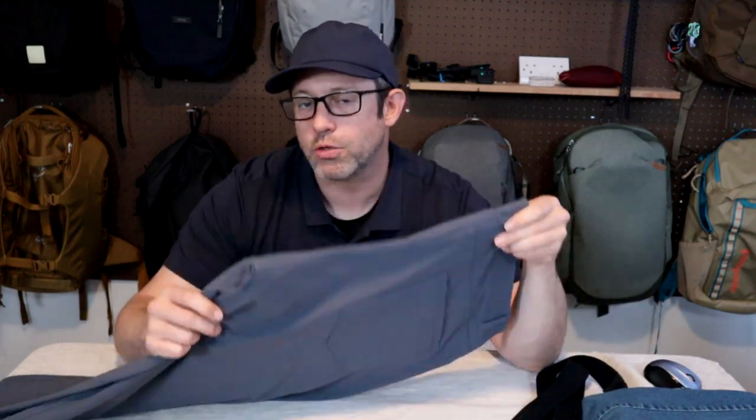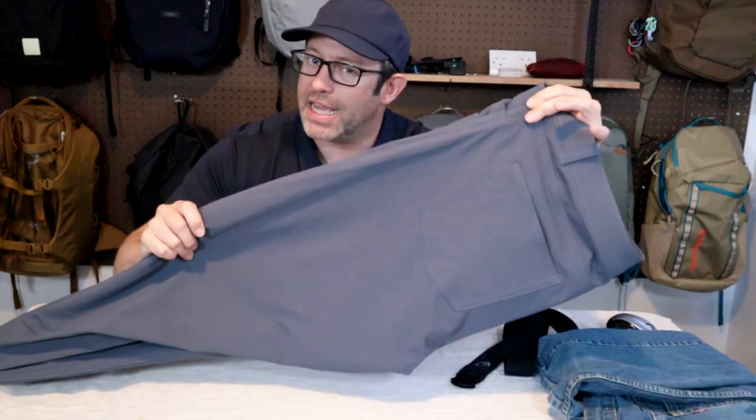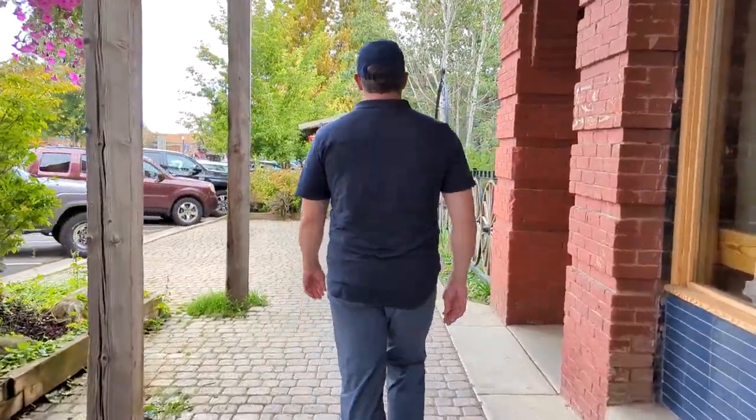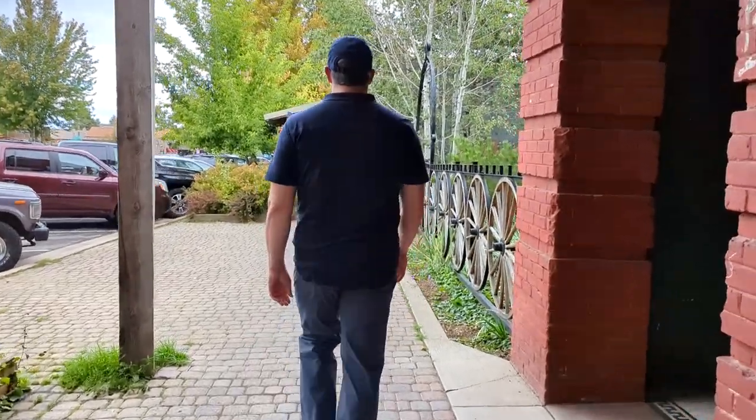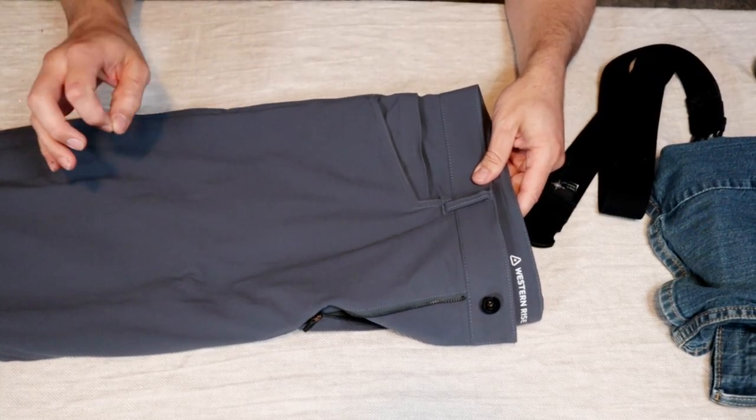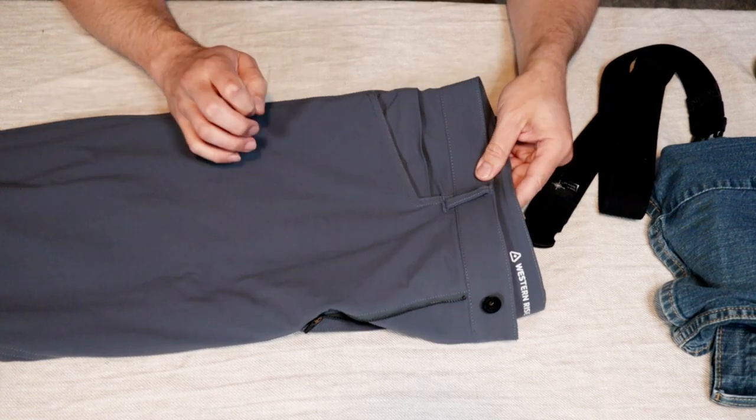I'm planning a trip to Israel and Jordan in the next few weeks and I wanted to show you some of the clothes that I'll be bringing. Here I have the Evolution Pant 2.0 and I'm wearing the Limitless polo and the Versa hat, all by Western Rise. I've already been testing these for about a month and taken them on several shorter trips, so I know they fit and work great. Today I'll go into more detail on the Evolution Pants and follow up with the polo and the hat in a later video.